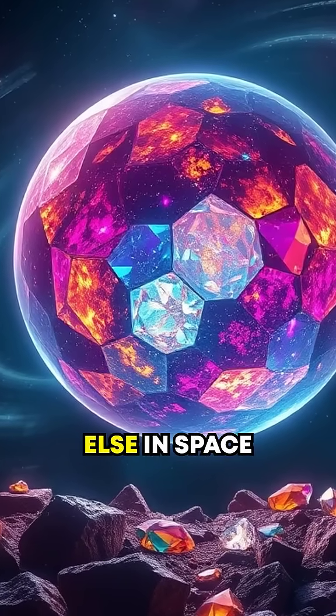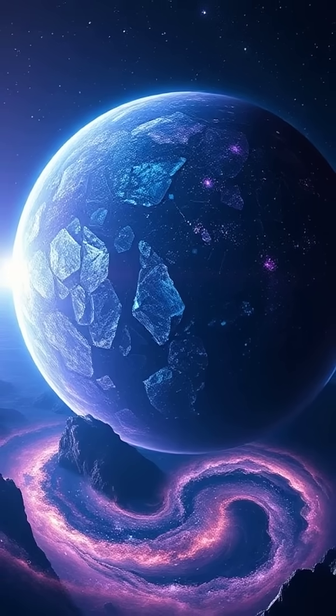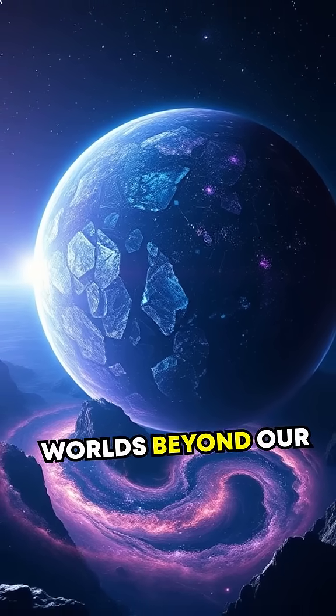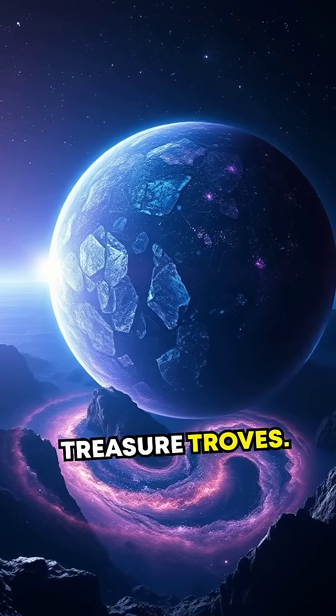But is there anywhere else in space that's even stranger? Research suggests there are exoplanets — worlds beyond our solar system — that are literal treasure troves.